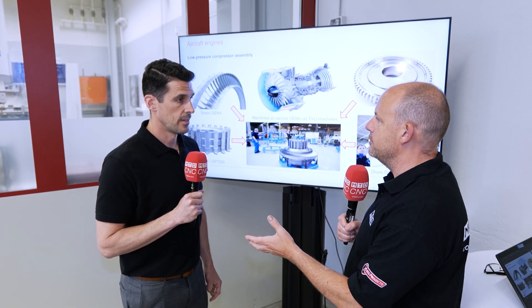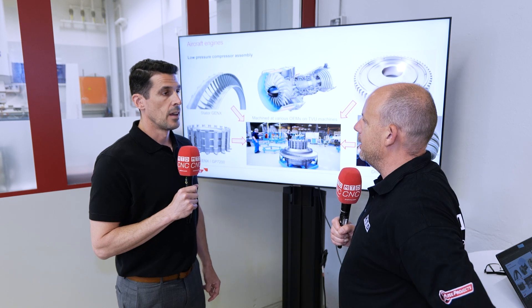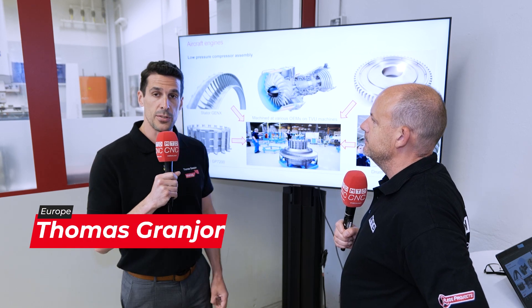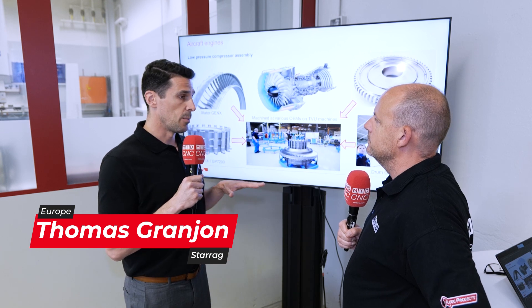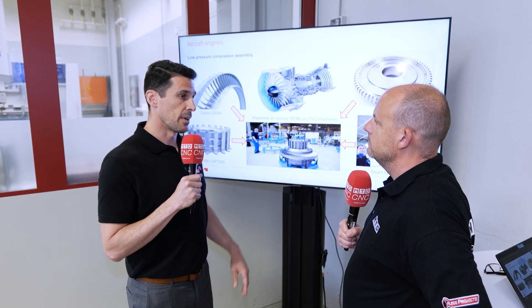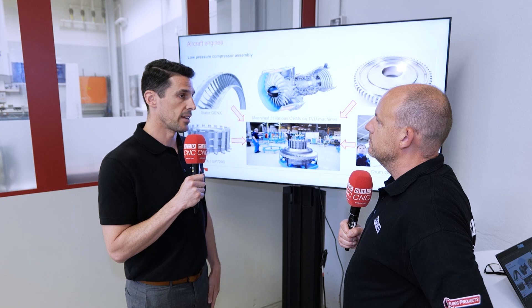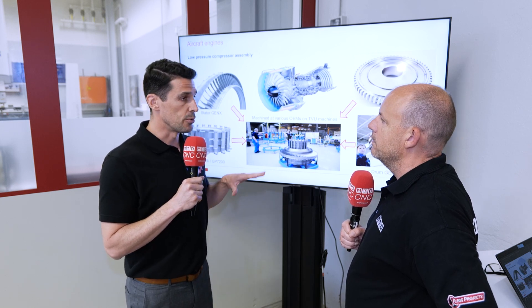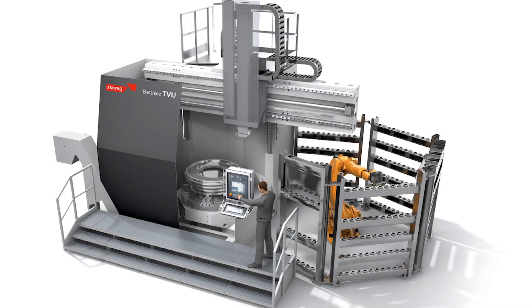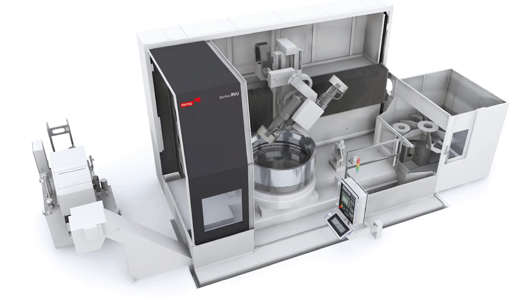Thomas, can you introduce yourself and tell us who you are and what you do as part of the Starag Group? I've been part of Starag Group since 2011 and I'm a production sales manager for Starag. I'm in charge of the Berthier range of machine tools produced in France — specifically the Berthier TVU vertical lathe and the Berthier RVU vertical grinder.